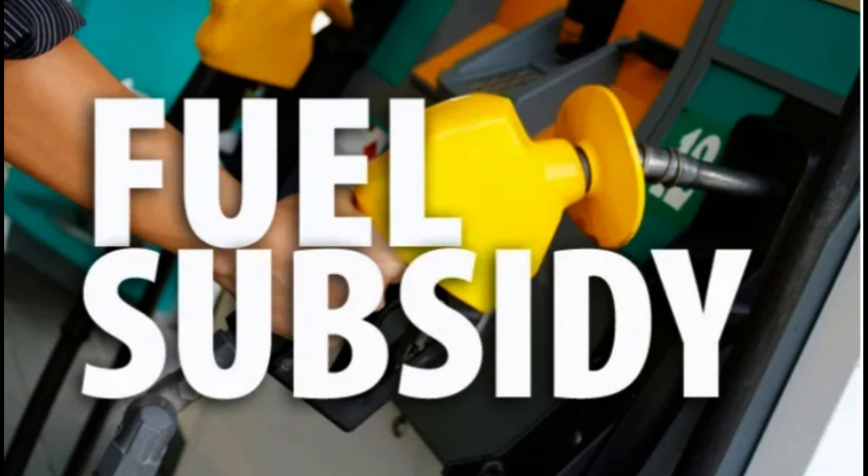Alternative energy: encourage and invest in alternative energy sources. This can help reduce the country's dependence on fossil fuels and could also create new jobs.